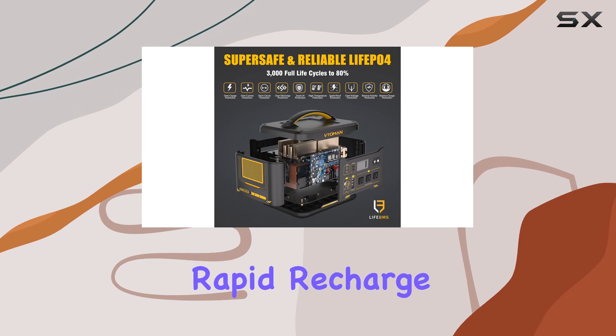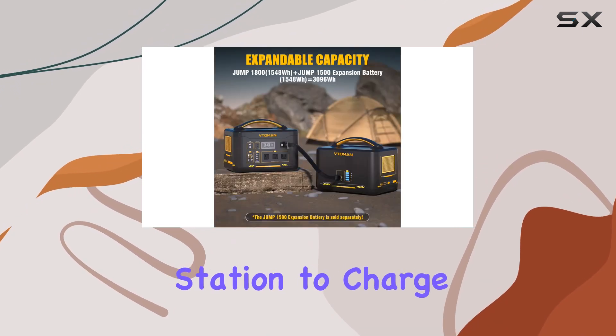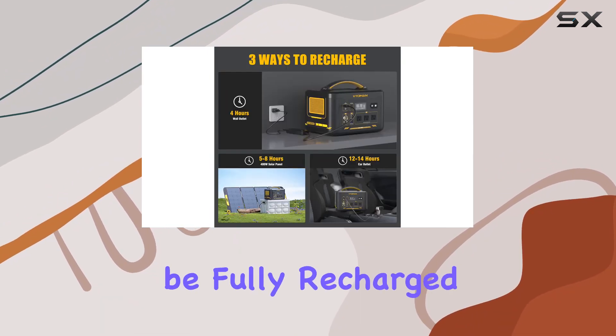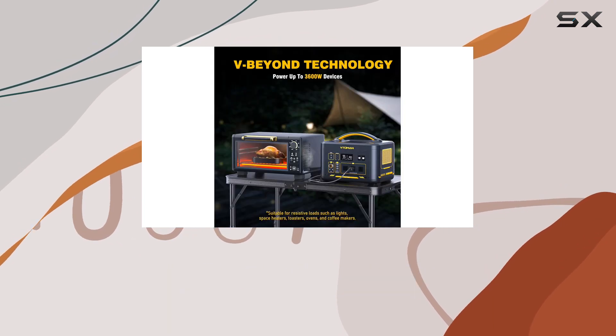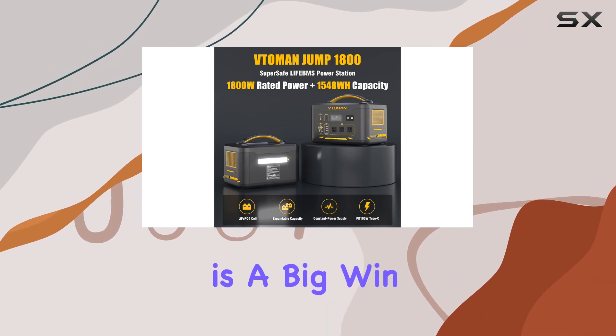One of the most impressive features of the Toman Jump 1800 is its rapid recharge capability. Gone are the days of waiting endlessly for your power station to charge up. With a 400W wall charger, this unit can be fully recharged in just four hours. For those who prefer green energy or are off the grid, the option to use up to 400W solar panels is a big win.